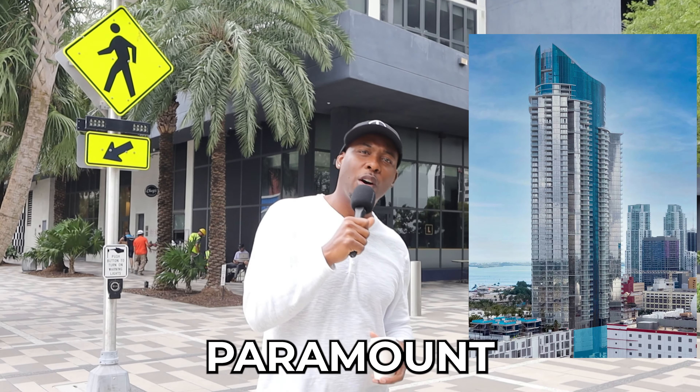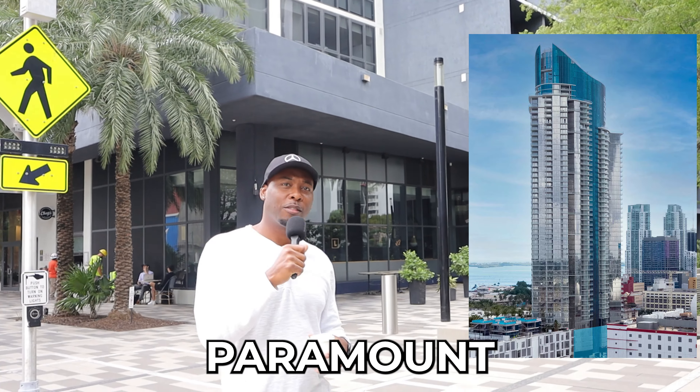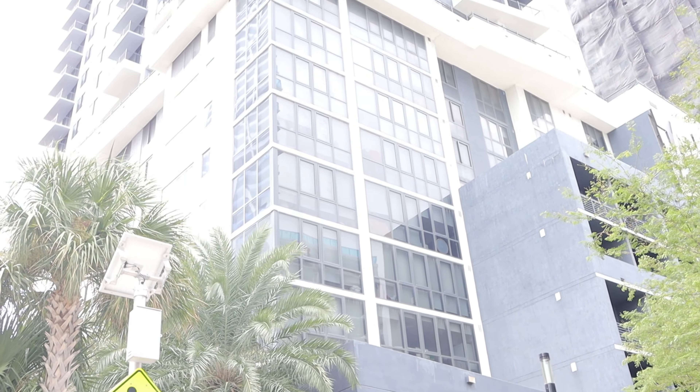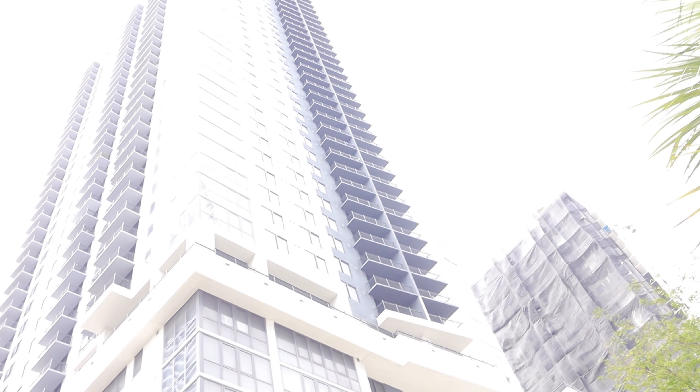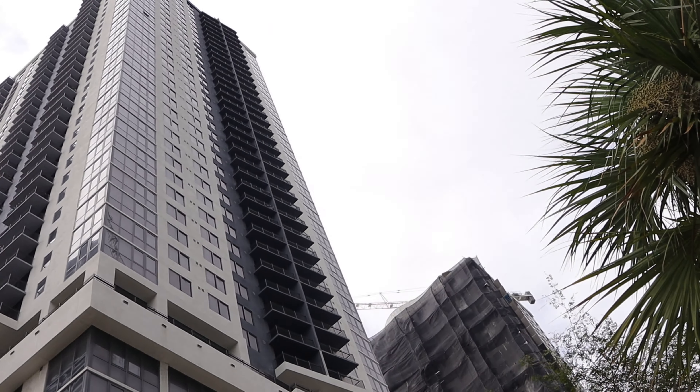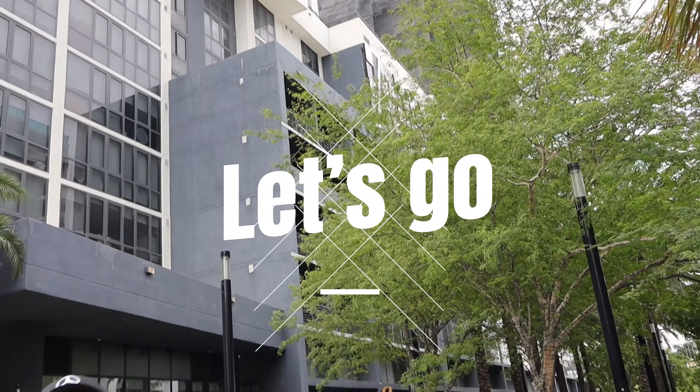I'm going to show you what a $3,000 apartment looked like in Miami, in the Kaoba. Over here we got the Paramount — that's where all the big stars stay, the celebrities and stuff like that. And you see they're building another one right there. It's going to be a double-decker, 54 stories. So it's getting crazy out here. $3,000 apartment in Miami, let's go.